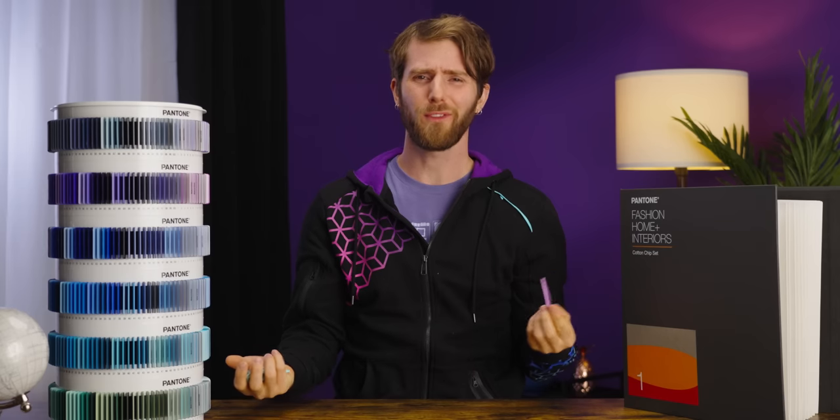But hold up — there are so many questions right now. Like, who even is Pantone? Whose fault is all of this really? Is there a workaround?